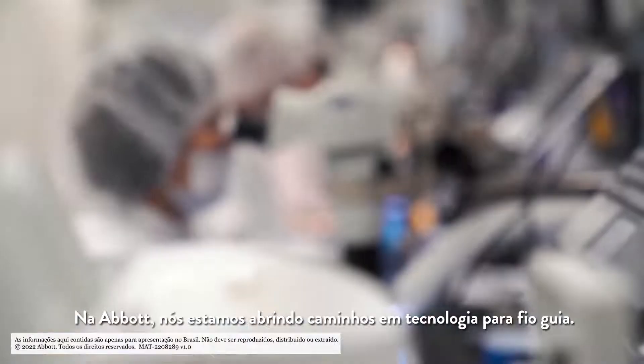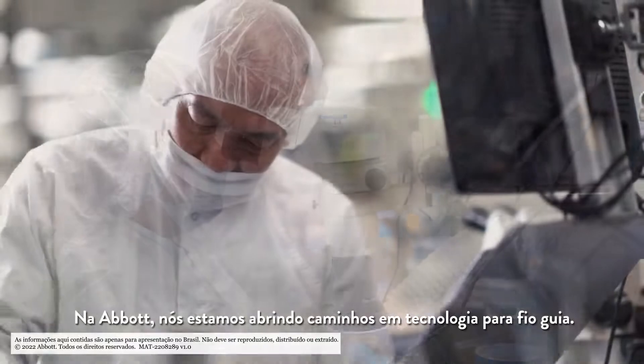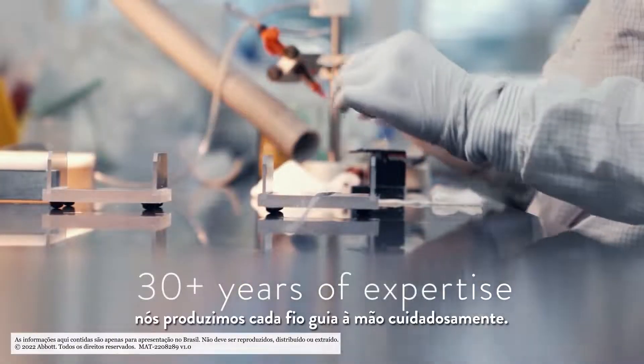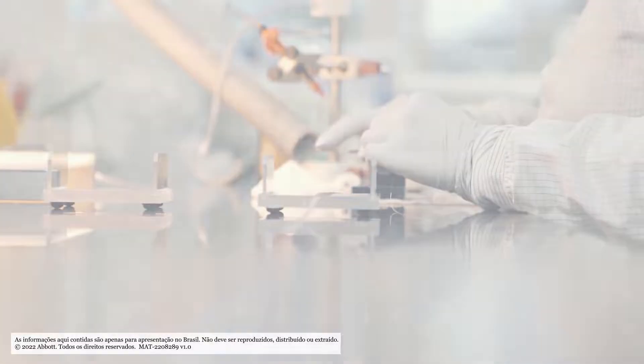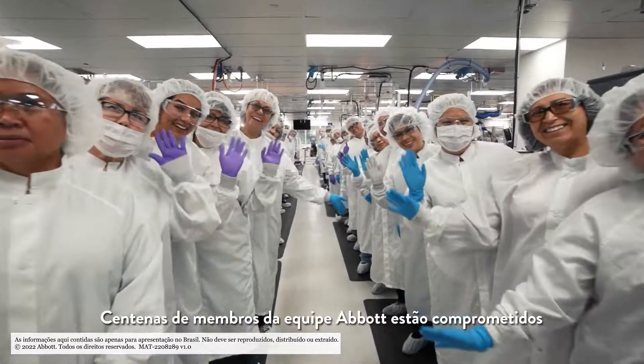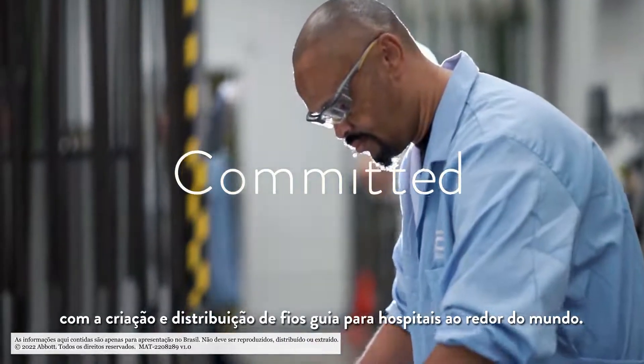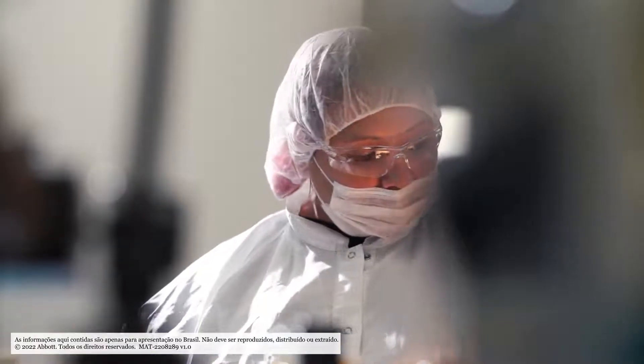At Abbott, we're leading the way in guidewire technology with more than 30 years of expertise. We hand produce each guidewire with care. Hundreds of Abbott team members are committed to creating and distributing guidewires to hospitals worldwide.